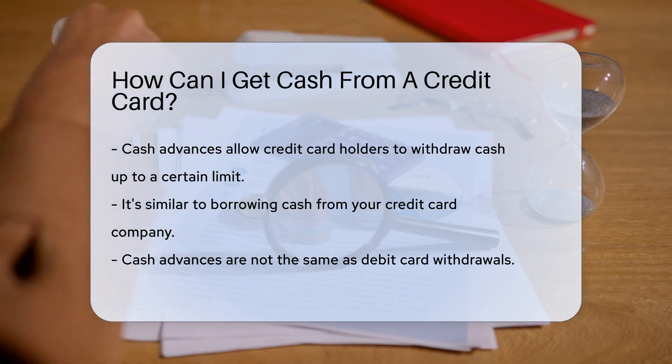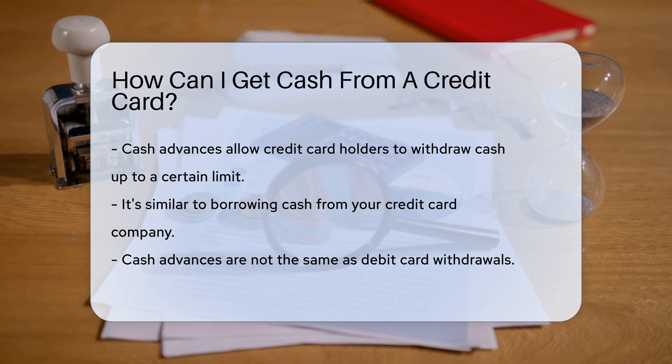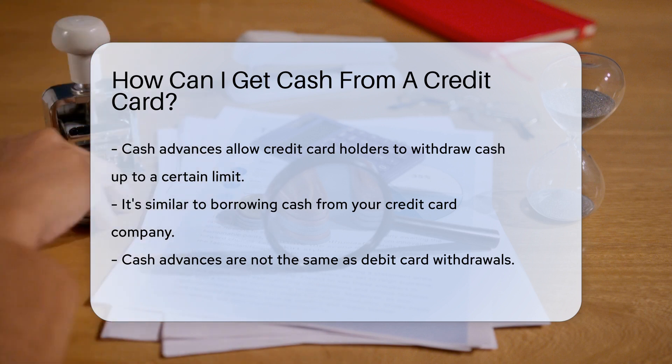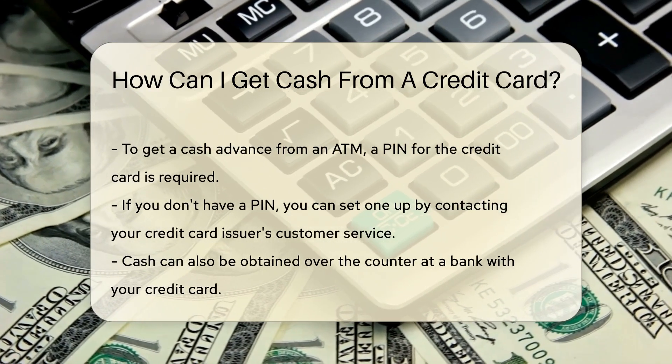Now, before you rush off to the ATM, let's dive into what this means. A cash advance is a service provided by most credit card issuers. It allows cardholders to withdraw cash up to a certain limit. Think of it as borrowing cash from your credit card company.